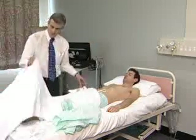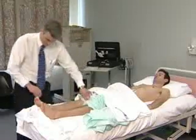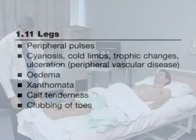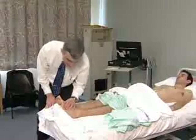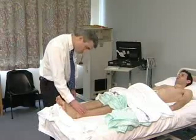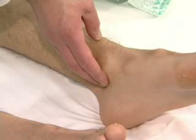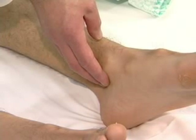The examination concludes with an assessment of the legs. After compressing the skin over the lower tibia to test for pitting oedema, the examiner feels the dorsalis pedis and posterior tibial pulses on each side. Compressing the calves for tenderness may be worthwhile if there is any clinical suspicion of deep venous thrombosis. The optic fundi should be examined if infective endocarditis is suspected.